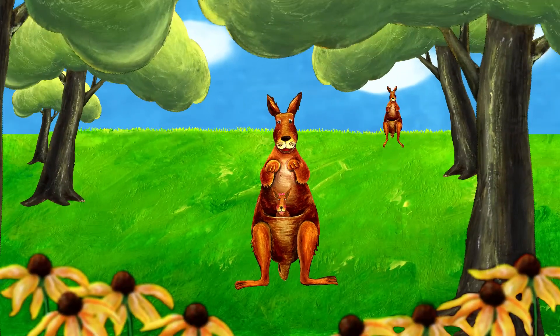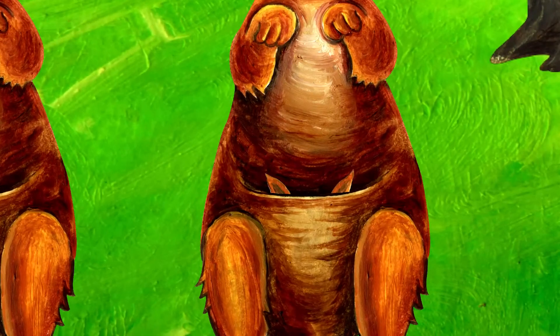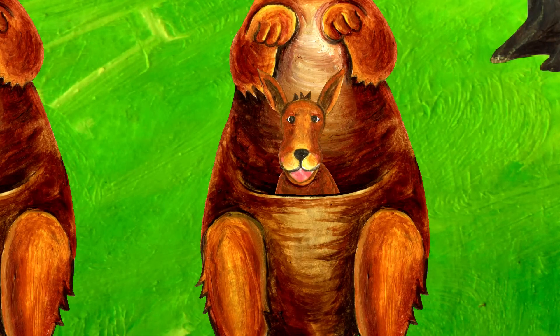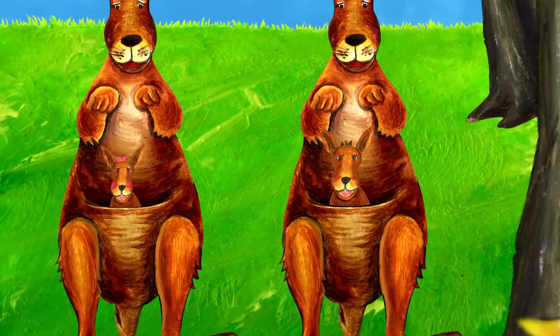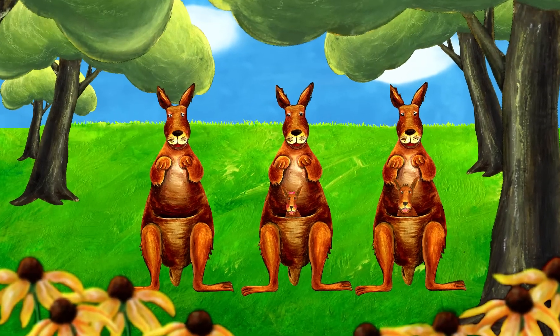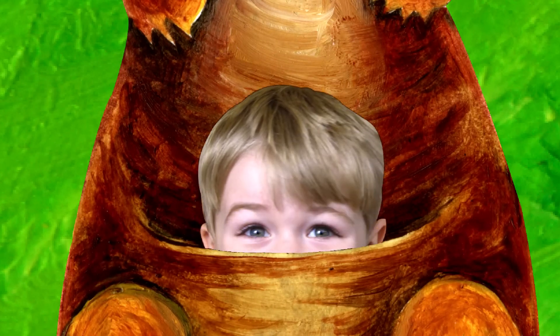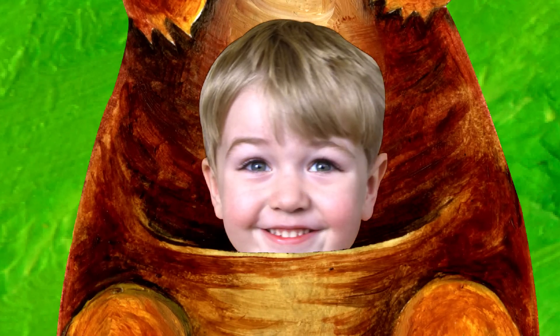Here comes another kangaroo. What's in that kangaroo's pouch? It's a boy kangaroo. Here comes the third kangaroo. What's in that kangaroo's pouch? That's me. I'm in the kangaroo's pouch.